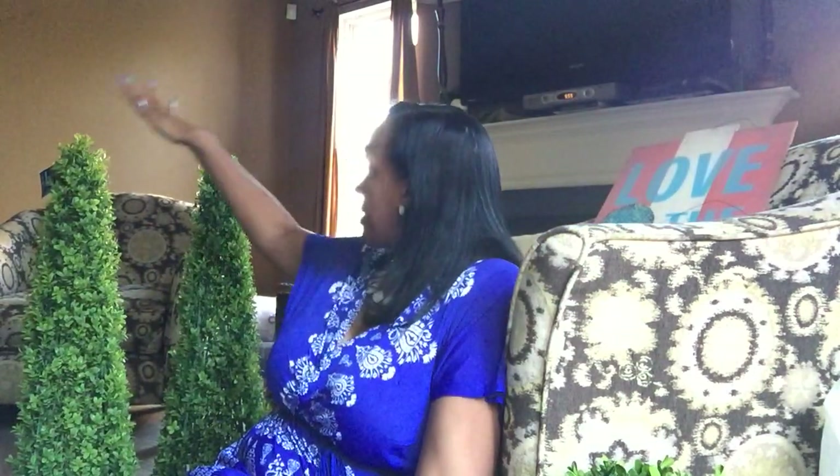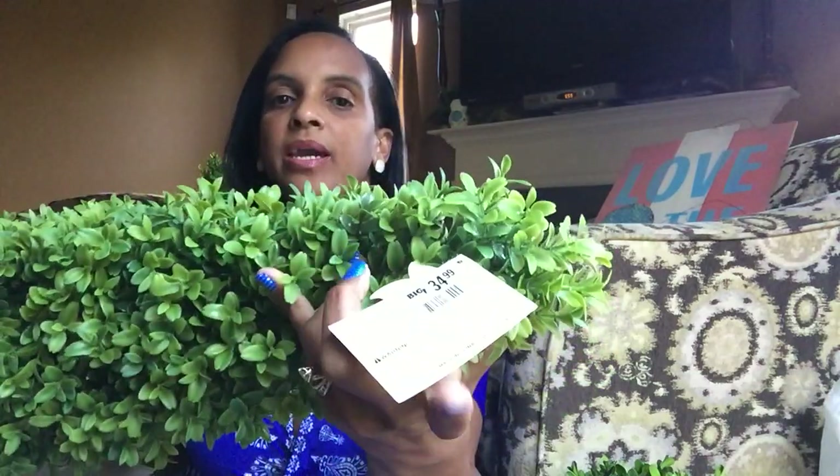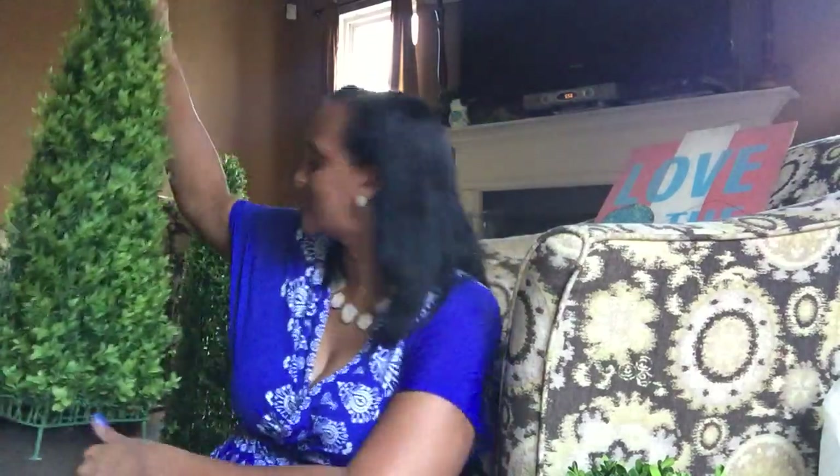Behind me, these beautiful topiaries — I'll call them boxwoods. This one was originally $34.99, so I paid three dollars and 40 cents. Yes! This would look great flanking an entryway, in front of my fireplace, or in my outdoor room. It's a Wilson & Fisher boxwood pyramid tree, 33 inches. I picked up two of them for seven bucks — originally that would have been more than sixty dollars.